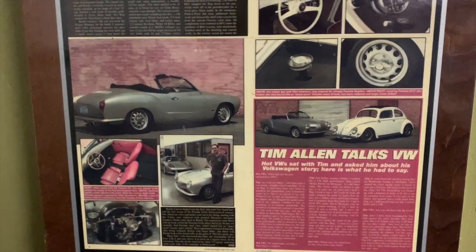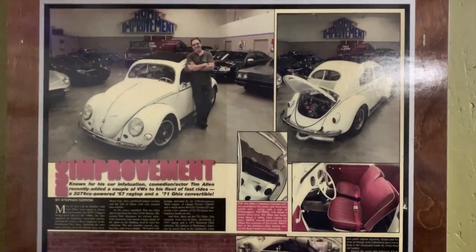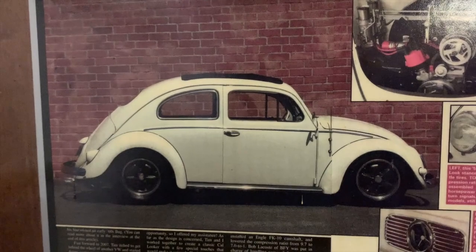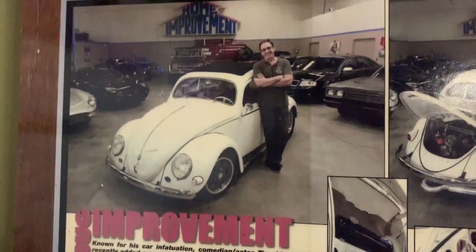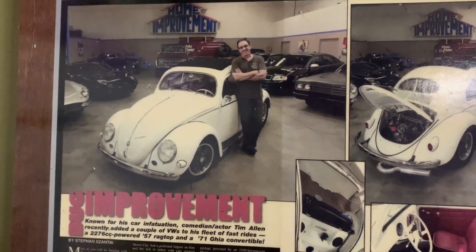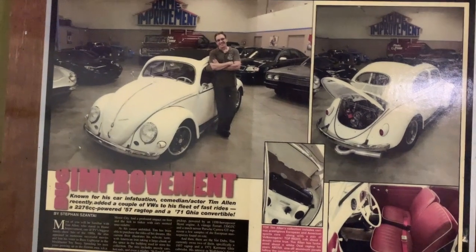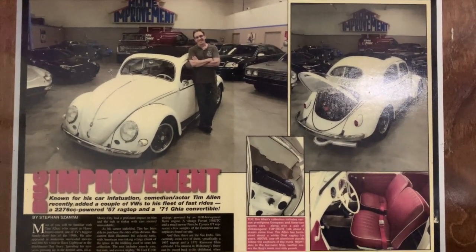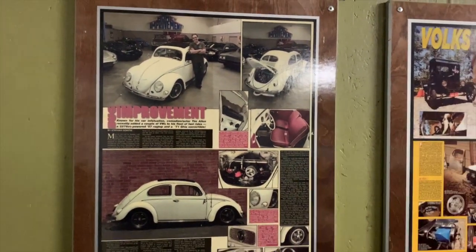That is my experience with Tim Allen and his Volkswagens. He still has the Karmann Ghia, but the Beetle I recently sold for him off the oldbug.com website, and it's now with a collector in Canada. Anyway — Buzz Lightyear, Santa Claus, Tim Allen — he's the man. It was a fantastic opportunity and really fun to work with him. Thanks for watching, guys. Bye.